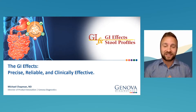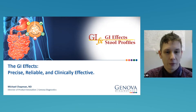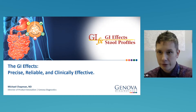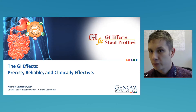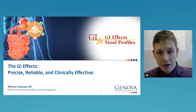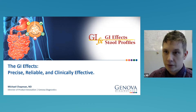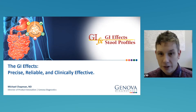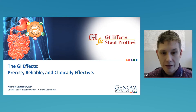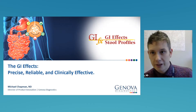I'd now like to hand it off to Dr. Chapman to begin today's presentation. Thanks, Anthony — super happy to be here. We've been very thankful for our relationship with Rupa and feel like we've done a lot of really great work together. I'm here to talk about the GIFX, which is our stool profile at Genova Diagnostics. There's a ton of information on this report. Whether it's the microbiome or overall GI evaluations, there's always something to learn. Hopefully you'll take something away and get insight into our overall approach at Genova and how to use it in your clinical practice.